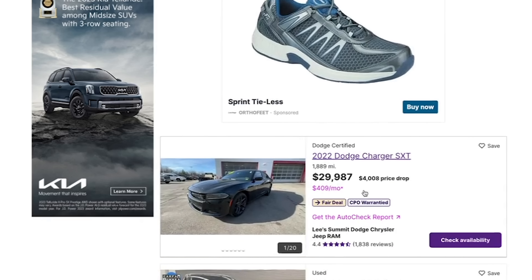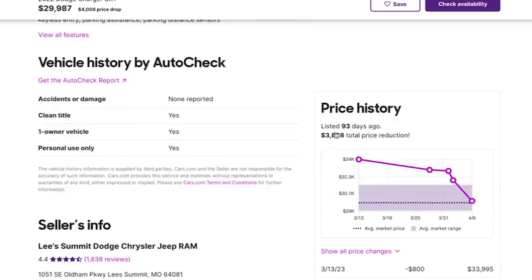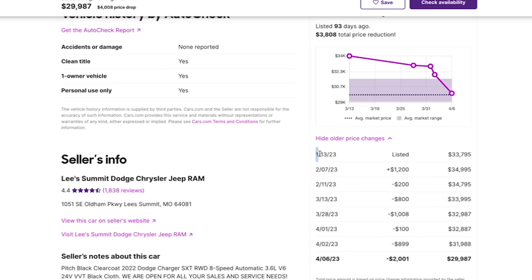There's also a 2022 Dodge Charger with a $4,008 price drop. It's still listed as a fair deal, not below market value. Looking at the price history, this car has been on the market for 93 days and has had a total of $3,808 in price reductions. When it was listed back in January it was priced at $33,795, then about three weeks later it was increased by $1,200. Since then the sellers have been slowly chipping away at the price, and now it's sitting at $29,987 — better, but I still think we can do better.